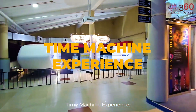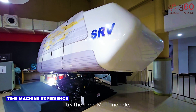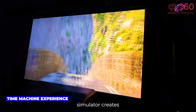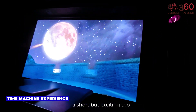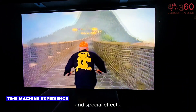Time Machine Experience. For something more quirky and science fiction-inspired, try the Time Machine Ride. Priced at $1, this motion simulator creates the illusion of traveling through time with synchronized sound, lighting, and movement — a short but exciting trip through history, imagined through science and special effects.